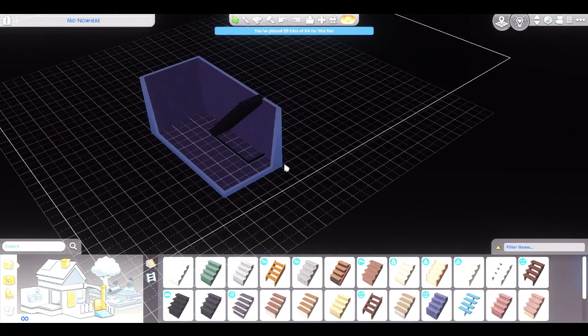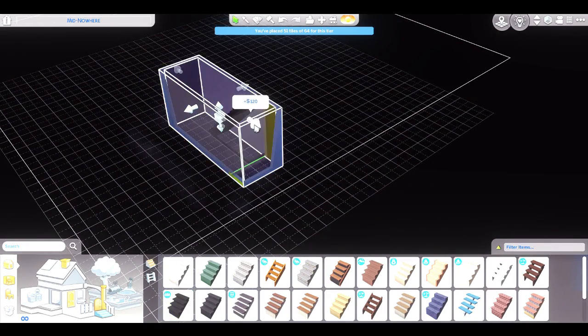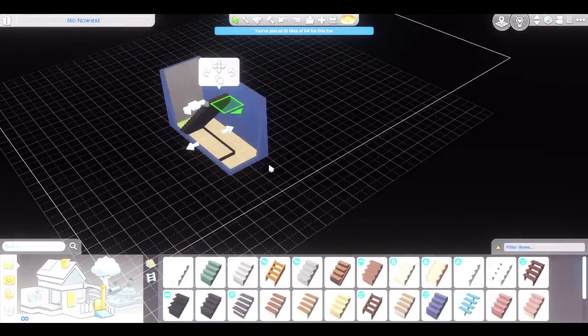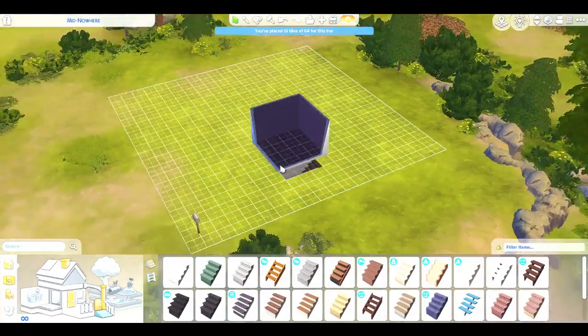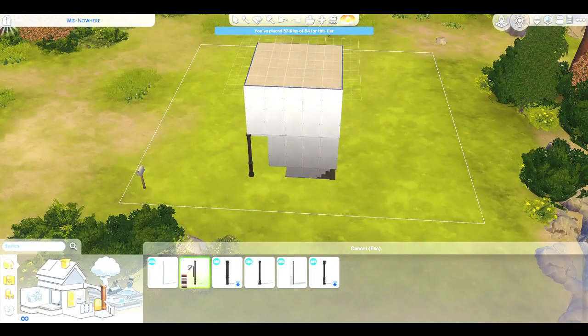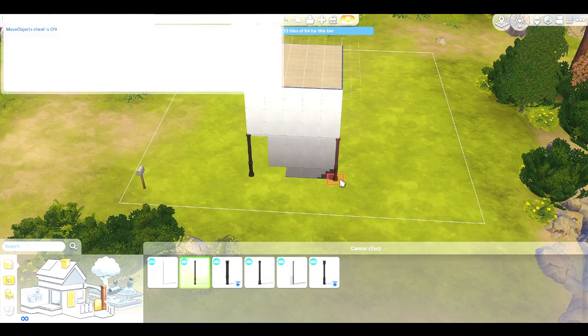I'm now doing a Windenburg one. I was going to do an Oasis Springs one, but I kind of already did that with the desert looks kit - I put that in the description too. So I was like, well, let's start with Windenburg then.